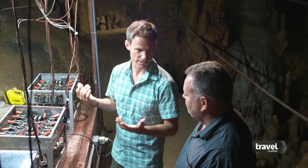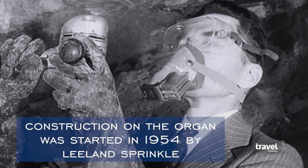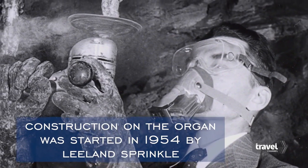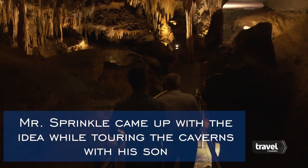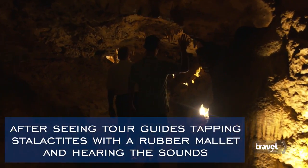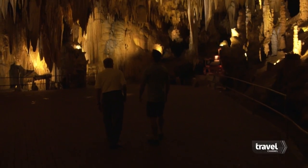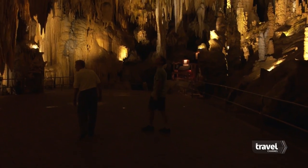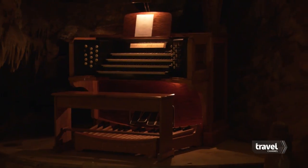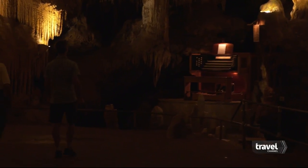I'd love to go meet Charles and actually watch him play. Let's go find Charles. We're almost in the cathedral room. Wow, this is incredible. You can see the acoustics are perfect in there. It's like a long-lost treasure I've seen on the internet, and there it is in real life.